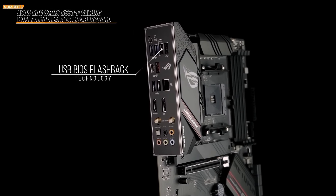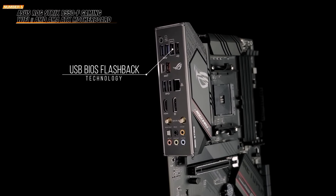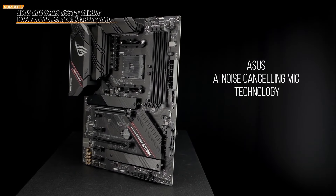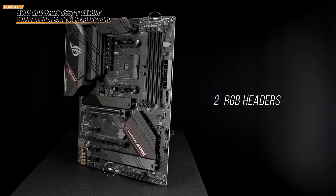With 12+2 teamed power stages, ProCool power connectors, high-quality alloy chokes, and durable capacitors, this motherboard provides stable power delivery for high-performance gaming. In conclusion, the Asus ROG Strix B550-F Gaming Wi-Fi 2 offers superb connectivity, reliable networking, and robust power solutions. Perfect for any gaming rig.